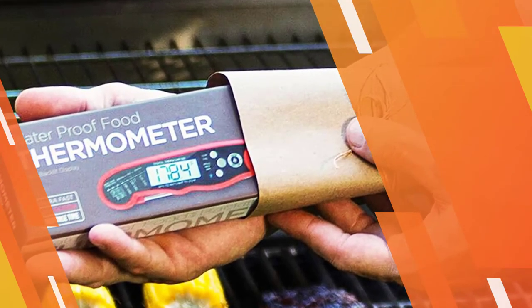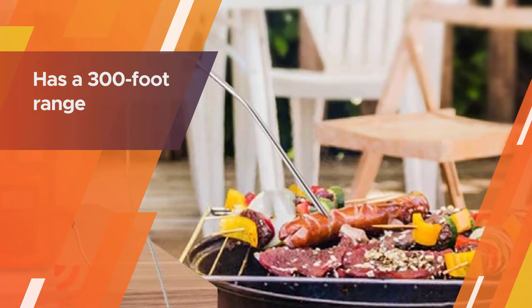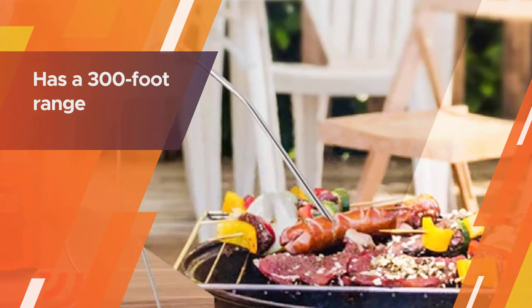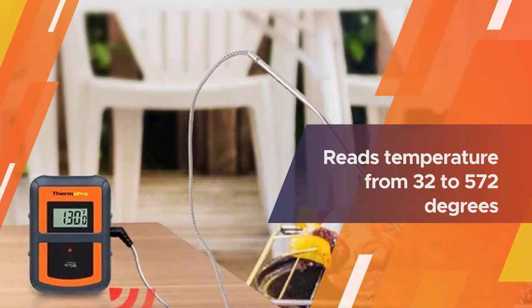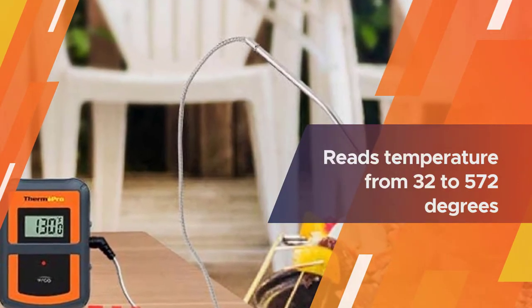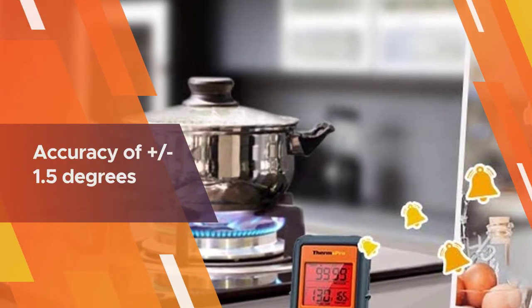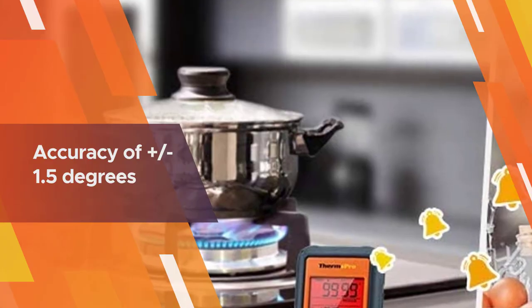Number three: the ThermoPro TP-07 wireless barbecue meat thermometer. It has a 300-foot range, so you can't wander to the neighbor's house, but it's far enough to keep you away from the heat. It reads temperature from 32 to 572 degrees with an accuracy of plus or minus 1.5 degrees, and has a backlit screen for easy reading.